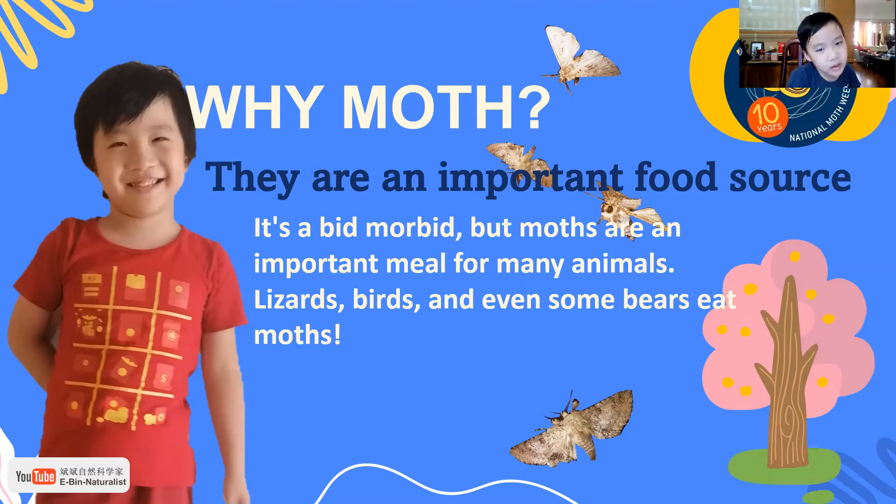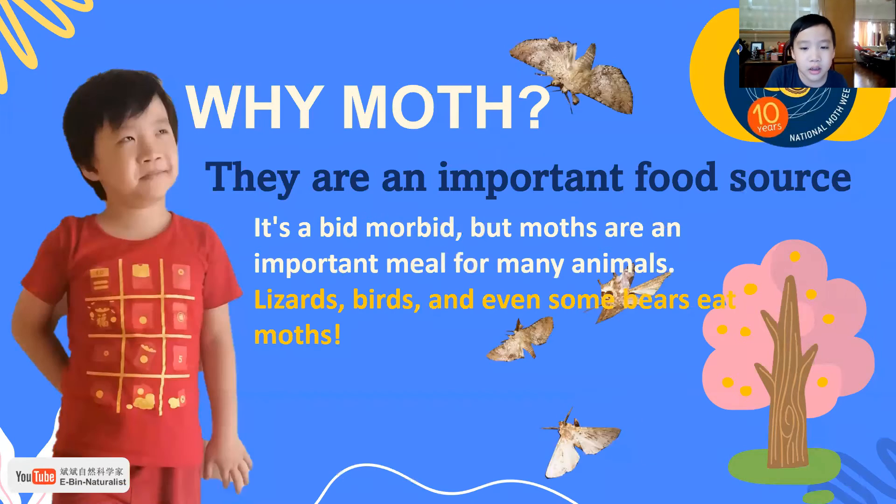It's a bit more food, but moths are important to use for many of them. Results first, and even some best food moths.